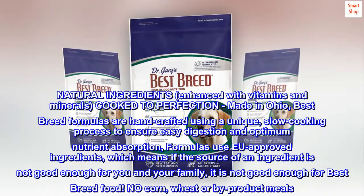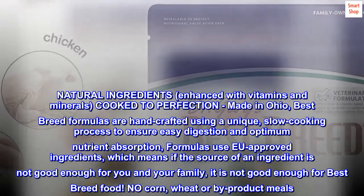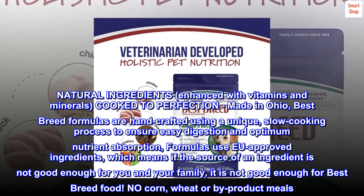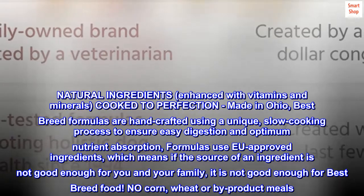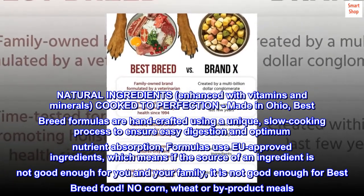Natural ingredients enhanced with vitamins and minerals, cooked to perfection. Made in Ohio, best-breed formulas are handcrafted using a unique slow cooking process to ensure easy digestion and optimum nutrient absorption. Formulas use EU-approved ingredients, which means if the source of an ingredient is not good enough for you and your family, it is not good enough for best-breed food. No corn, wheat, or by-product meals.